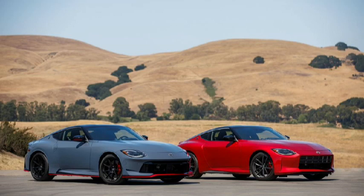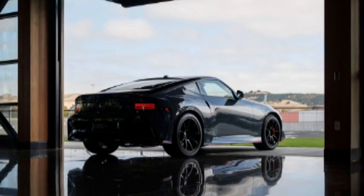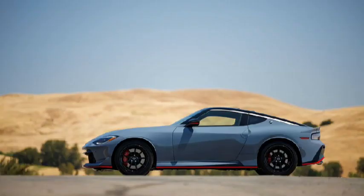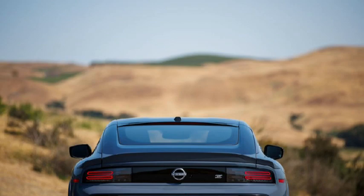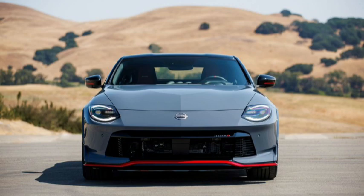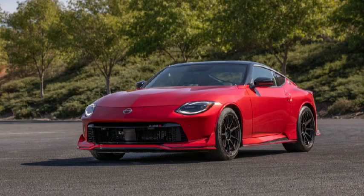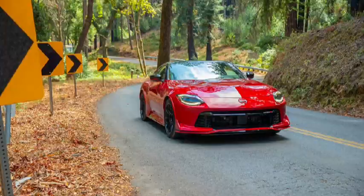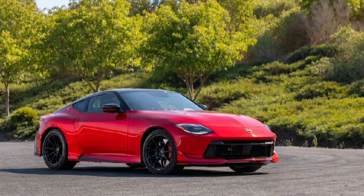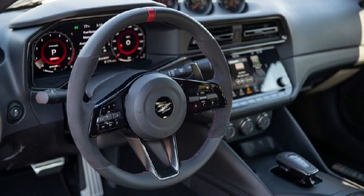2024 Nissan Z NISMO specifications: Base price $66,085. Layout: front engine, RWD, 2-passenger, 2-door hatchback. Engine: 3.0L twin-turbo direct-injected DOHC 24-valve V6, 420 horsepower, 384 lb-ft. Transmission: 9-speed automatic. Curb weight: 3,700 pounds (manufacturer). Wheelbase: 100.4 inches. Dimensions: 173.2 x 73.6 x 51.8 inches. 0-60 mph: 4.0 seconds (MT est.). EPA fuel economy: 17 city / 24 highway / 19 combined MPG. EPA range: 312 miles. On sale October 2023.